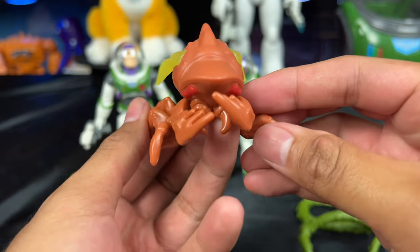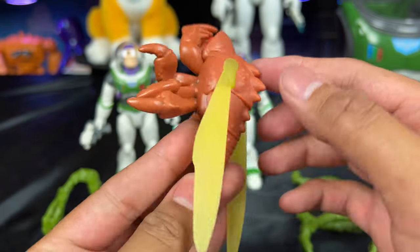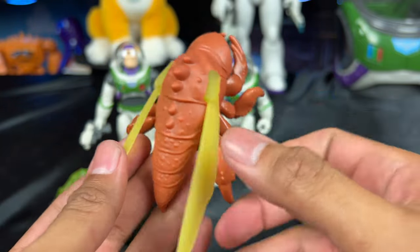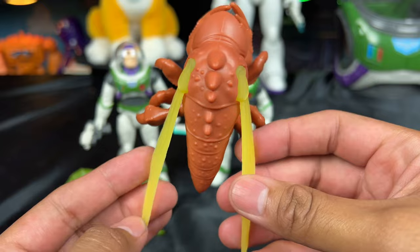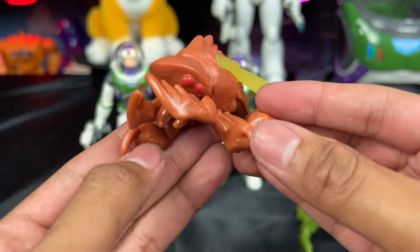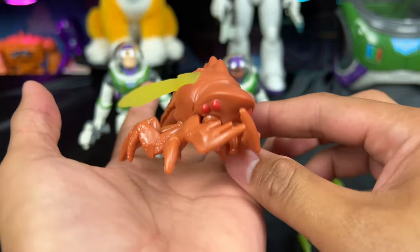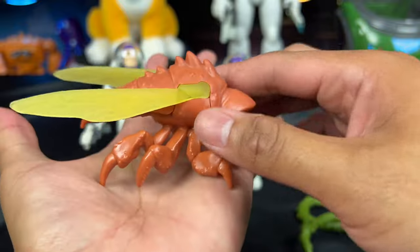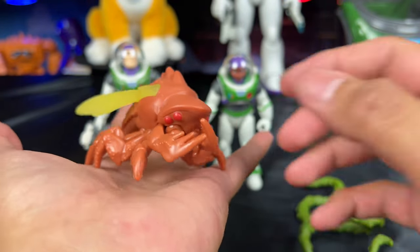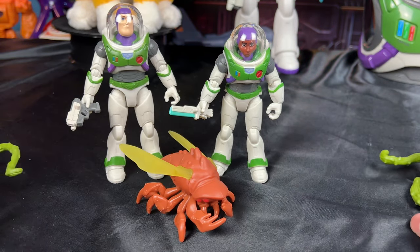Next we're going to look at this little bug thing. We see a lot of these little crab-style crustacean bugs in the movie — there's a bunch of them. Some have wings that pop out like this, so it's very neat to see one in toy form with the four-eyed alien bug. I do like the scale of it — this thing is pretty big, basically fitting the size of my hand. Compared to Alicia Hawthorne and Buzz, you can see the size scaling; it's a pretty massive bug.